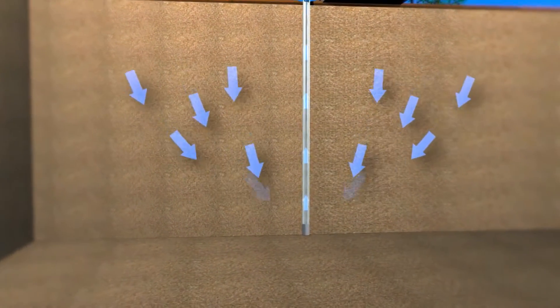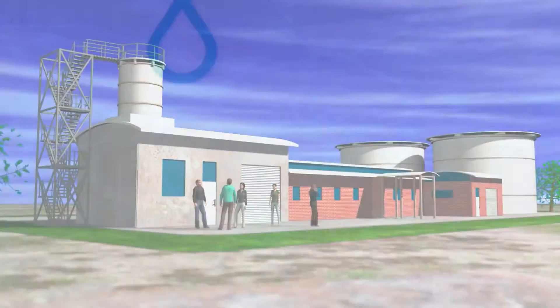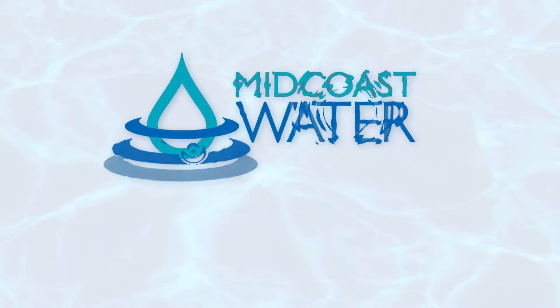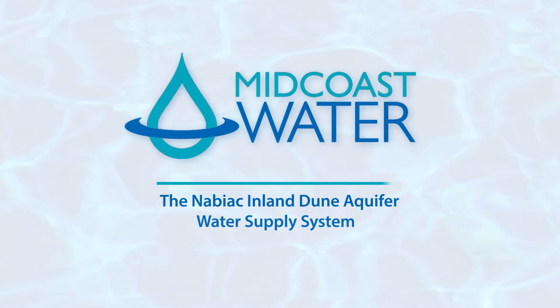The Nabiak Inland Dune Aquifer Water Supply System — a crucial part of Midcoast Water's commitment to providing a reliable and sustainable water supply to the people of the New South Wales Mid-North Coast.